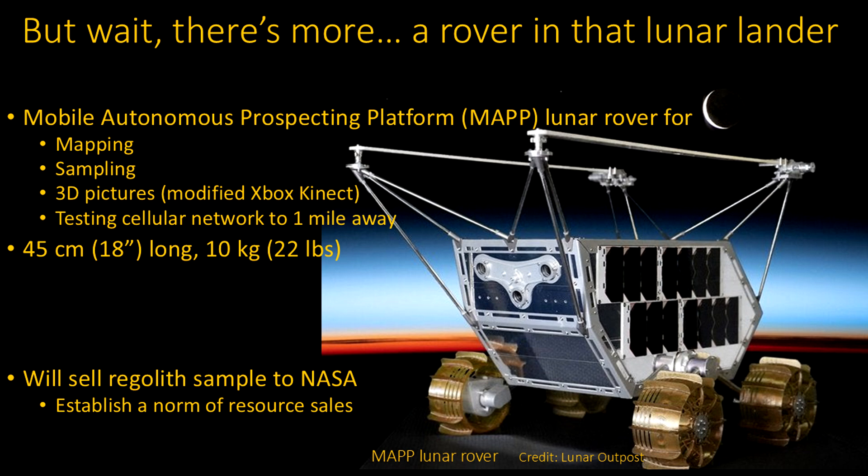There's a rover in there too. That one might be on the critical path — there was some concern that maybe it wasn't going to be ready yet. It's a mobile autonomous prospecting platform. The actual one going there will probably look somewhat different from the generic picture shown. They can do some mapping — very detailed mapping — and take samples, with a little digging attachment of some sort. They can take 3D pictures. Interestingly, they're using a modified version of something out of Xbox — I guess it was cheap. They will be part of the cellular network test and will go at least a mile away. It weighs about 22 pounds and is 18 inches long.